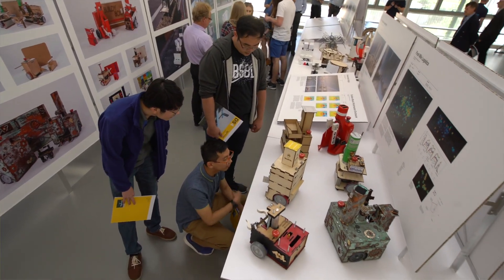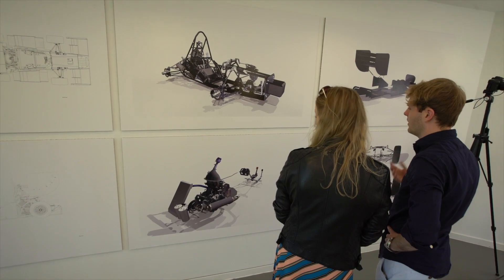The practical element of the design curriculum is so important here. We actually get students that come in that can use their hands as well as their brains, and that's really important to us in industry.